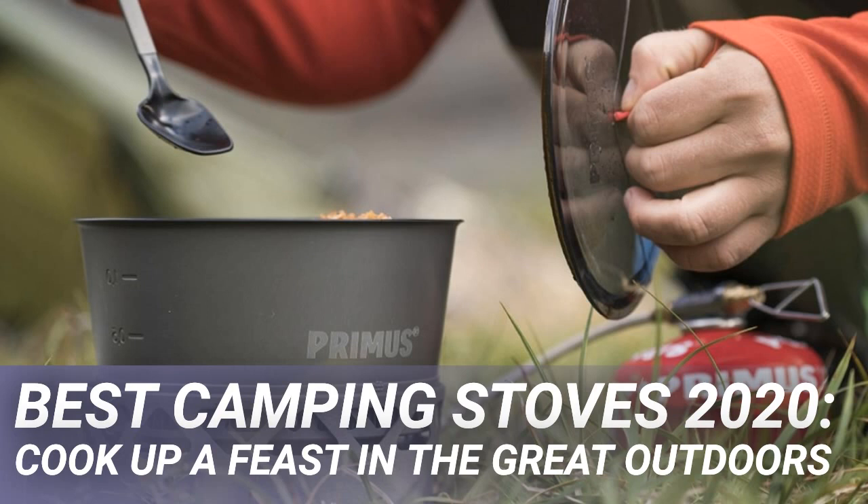With included tongs and a built-in igniter, this is an entire kitchen in a stuff sack. The only disadvantage is the kilo-plus weight, but you'll tote less gas than with other setups thanks to the efficiency, and split between 2-5 people it's not such a burden.